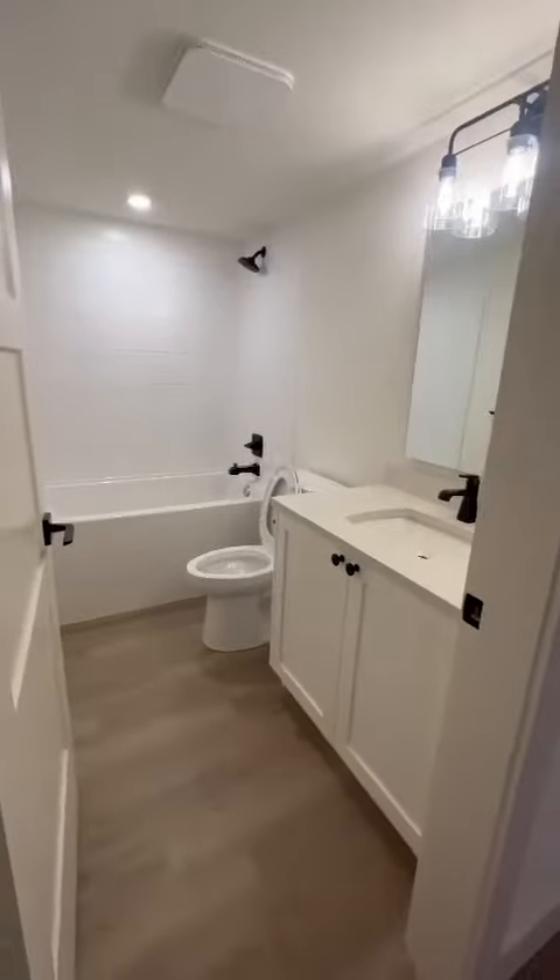We are waiting for Trail Appliances to deliver a brand new full-sized washer and dryer. That should be done November 2nd.